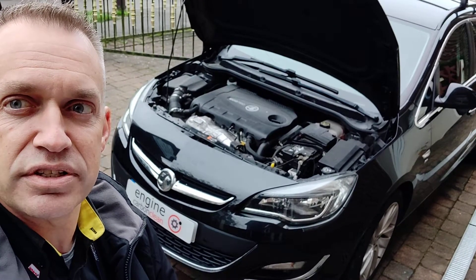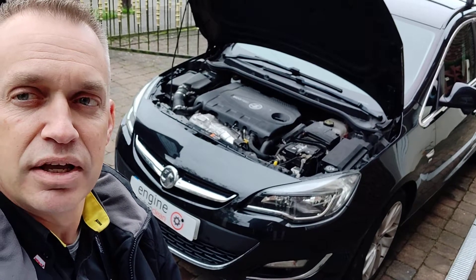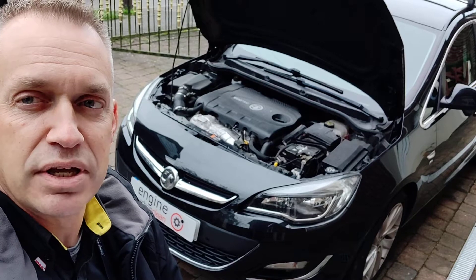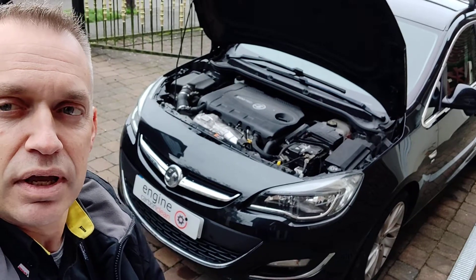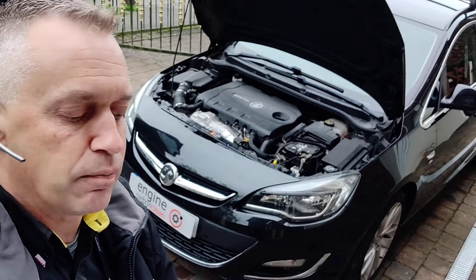This one's in a bit of a sorry state unfortunately. It's got a bit of black smoke coming out the back, fumy smells coming in through the cabin, and the DPF light has been on.